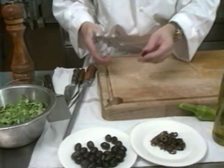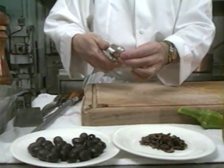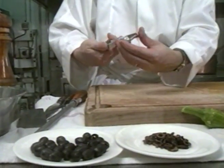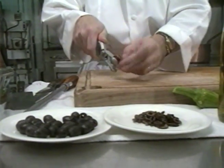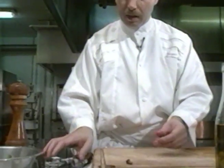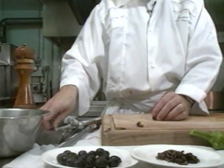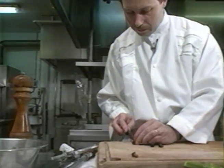Next, olives — prime local ones, of course. Jacques Chibois is fanatical about freshness, and a great ambassador for the tastes and smells of Provence. Once the olives have had their stones removed with this natty little gadget, they are finely chopped. Sheer artistry.